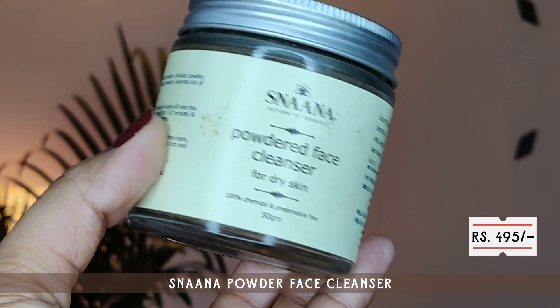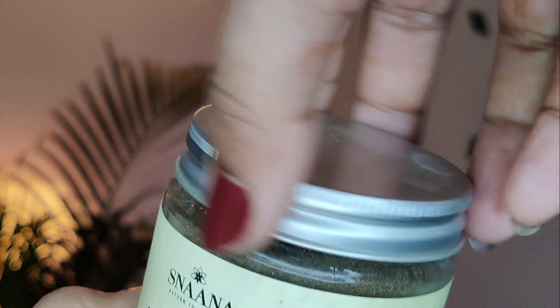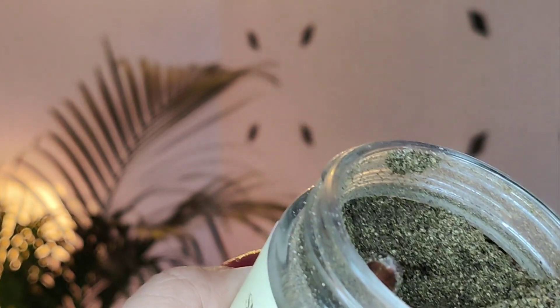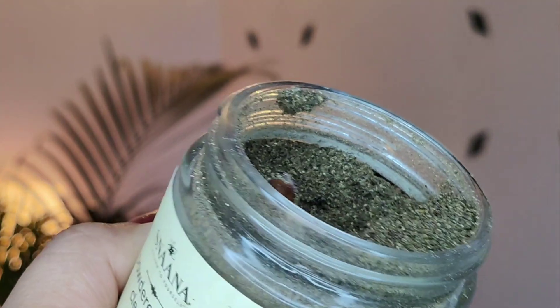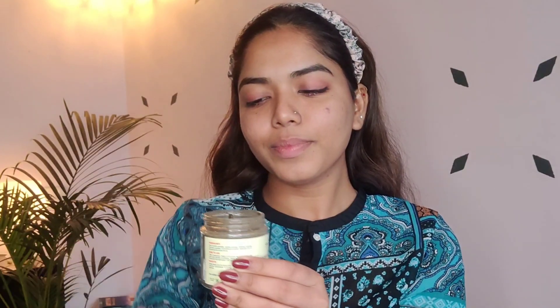I'll tell you how the products are. Firstly, I'll double cleanse my face. I always use micellar water to remove all the makeup, and then I follow it up with a cleanser or face wash. Here they have sent me a cleansing powder. To be very frank, my experience with cleansing powders is not that great, but trust me, this works really well on my oily, acne-prone, sensitive skin. I use it twice a week as a gentle exfoliator because I don't want to break the barrier of my skin or make it more sensitive.